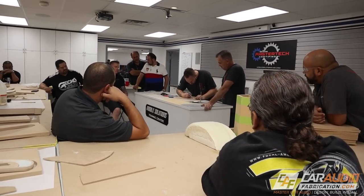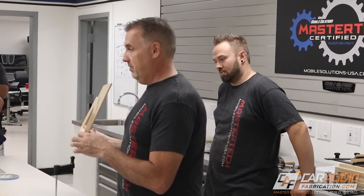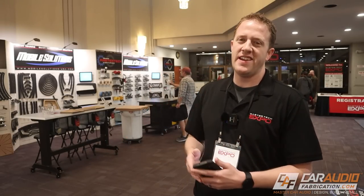One of the challenges with Mobile Solutions having the in-person trainings at Brian's facility is they always sell out almost immediately. So Brian said, what if we go bigger — much bigger? And that's how the Master Tech Expo was born.